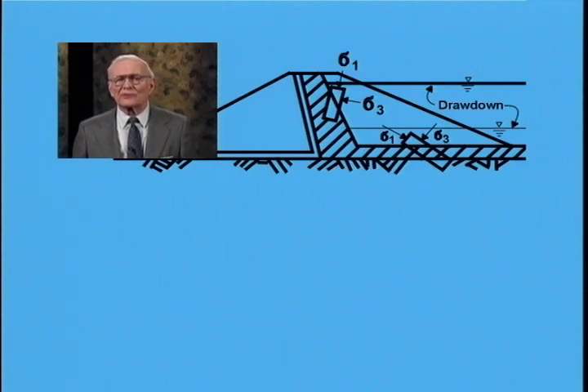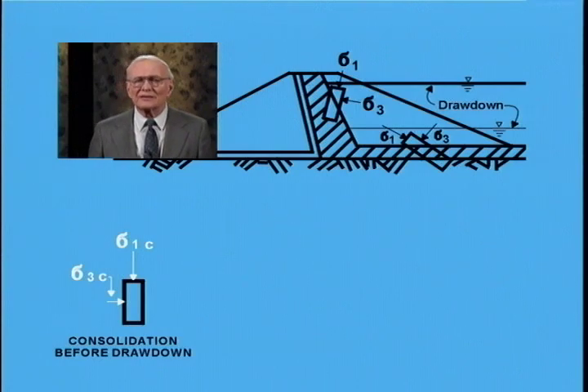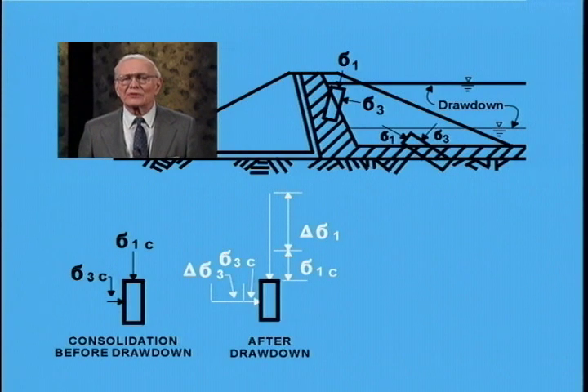Casagrande called the CU test an R test. Shear strength is determined by performing laboratory tests on representative samples of embankment material, carried out to duplicate field conditions as closely as possible. Before rapid loading, the soil had come to equilibrium — consolidated — under the stresses in the dam prior to loading. The major and minor principal stresses before drawdown are designated as sigma-1c and sigma-3c; after drawdown, both increase to approximately twice their values at the time of consolidation.